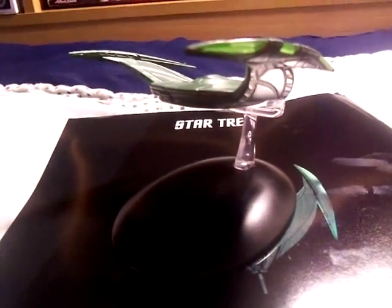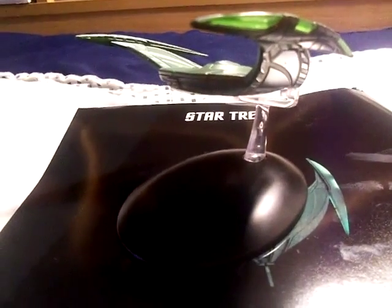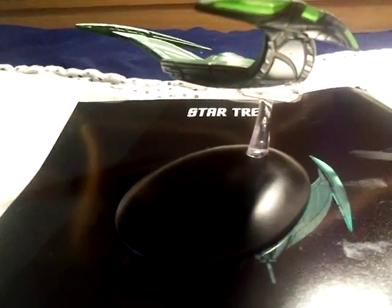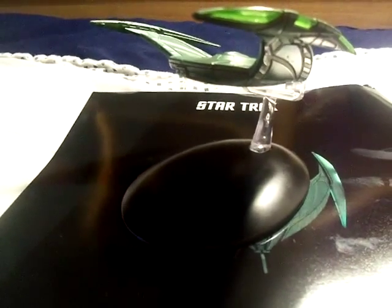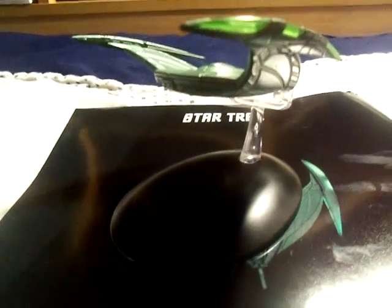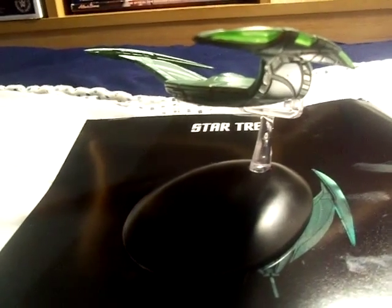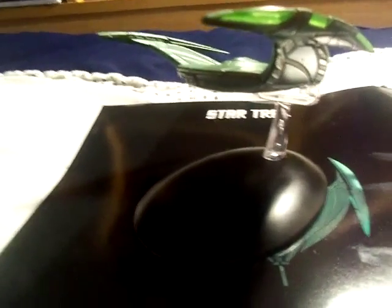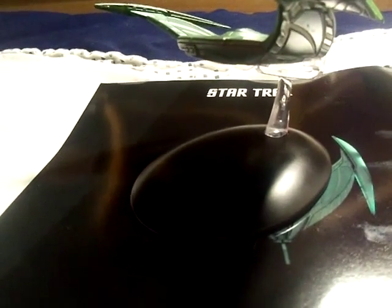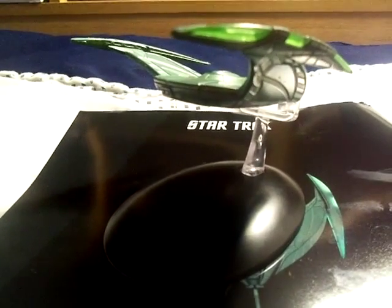Anyway, I like this ship. If you like this video, leave a like and feel free to subscribe to my channel for more Star Trek Starships videos. Hopefully there's going to be more in the future. I have not decided yet when I'm going to do NASCAR diecast videos. Anyway, my name is Dustin, and I will see you later.